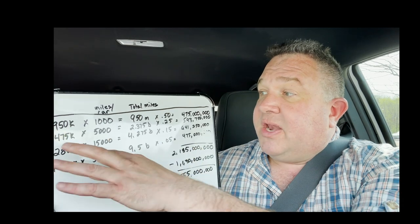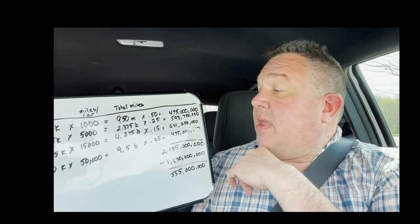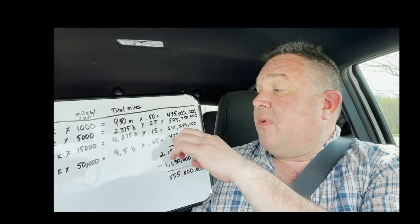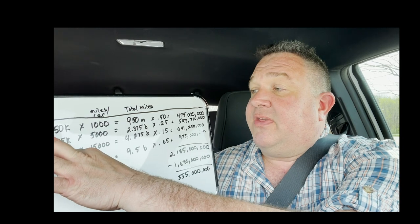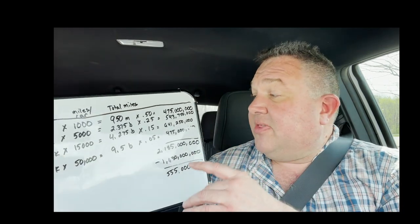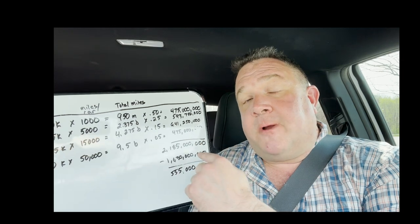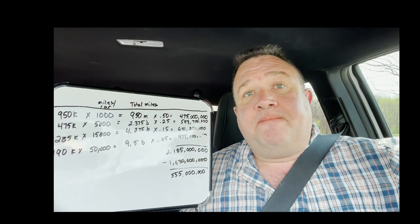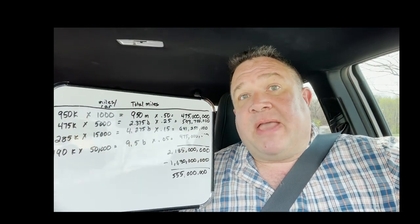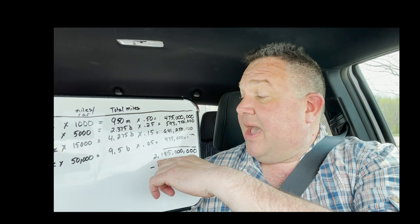The power users are a smaller percentage but get a lower rate because they commit to a higher monthly amount — contributing $641 million. Commercial users add more still. Even if all those miles got moved into one group, your revenue would still be higher using this per-mile basis. Under this model, you get all this money next year plus all the new drivers who've signed up, creating a recurring revenue base that grows year after year.